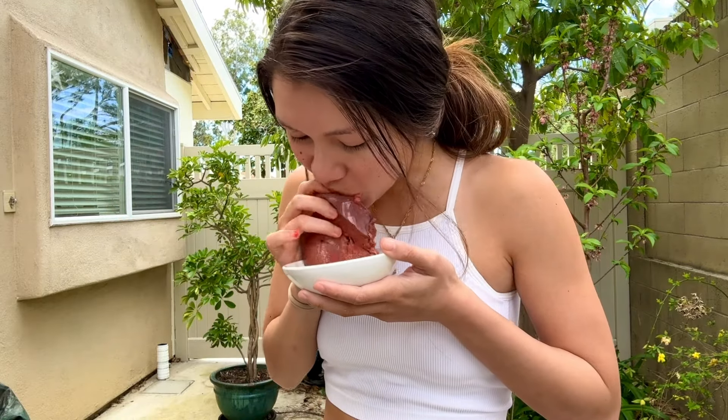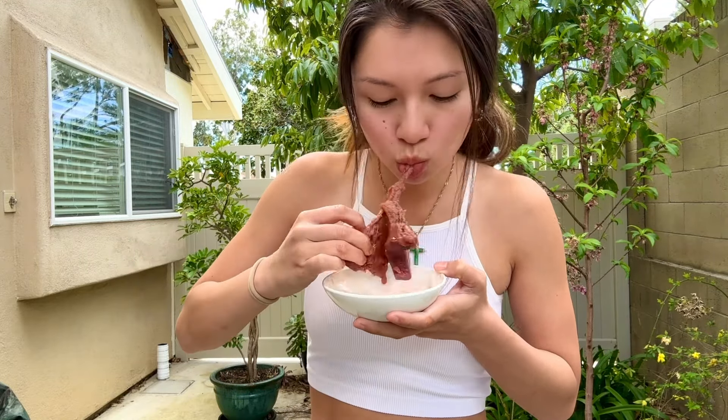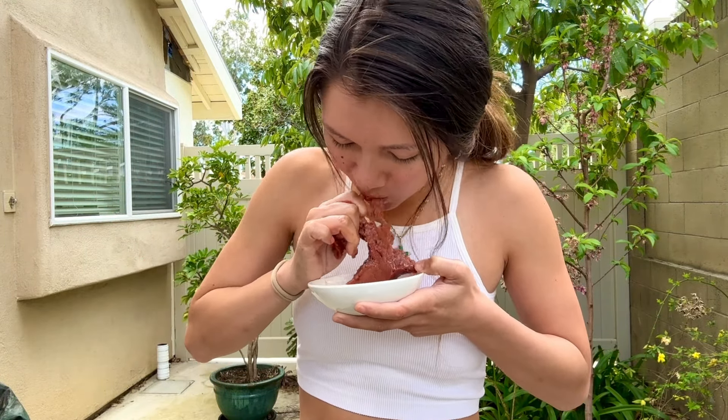Having eaten both raw beef liver and raw veal liver, I highly enjoy both — I feel like they're both incredibly important. I think I prefer raw veal liver though; I find it more delicate, tender, and sweet compared to beef liver. When I eat veal liver I enjoy eating large pieces at once, whereas with beef liver a tiny amount seems to satiate me. I also really enjoy going in with my hands — it feels like a more interactive and engaging experience that allows me to appreciate what I'm eating more.